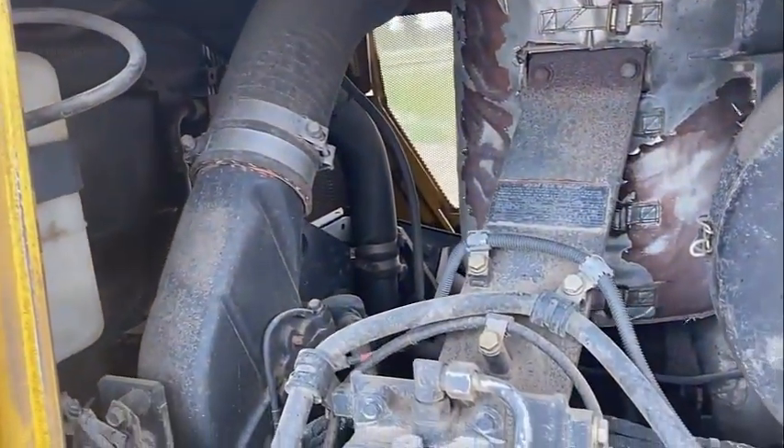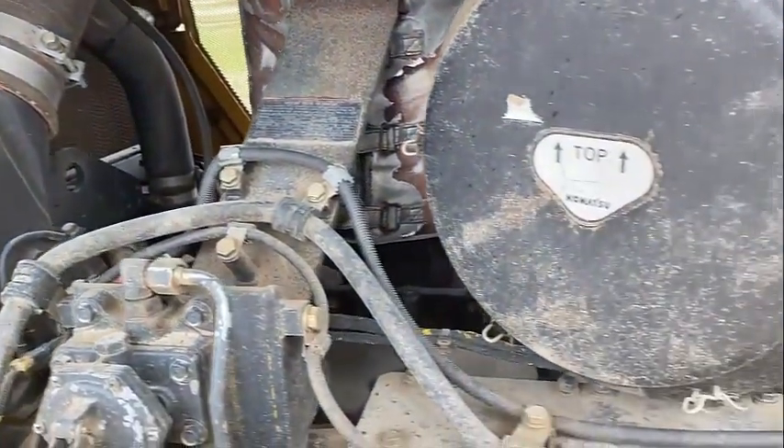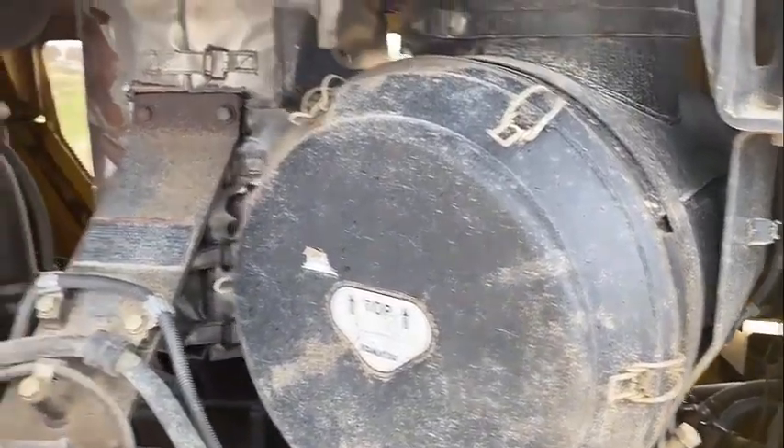The D-155AXE-6 is designed and built by Komatsu to give you a drastically enhanced competitive edge and a lower cost of ownership.